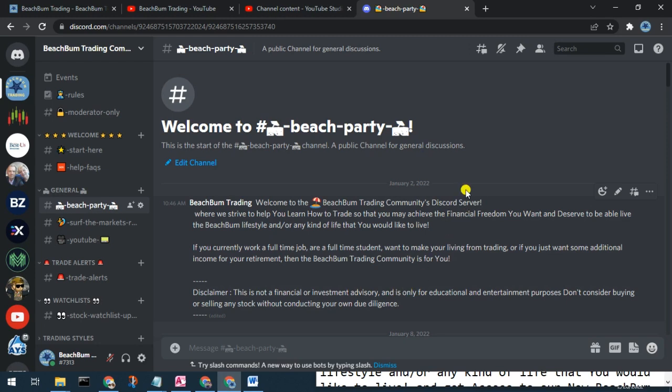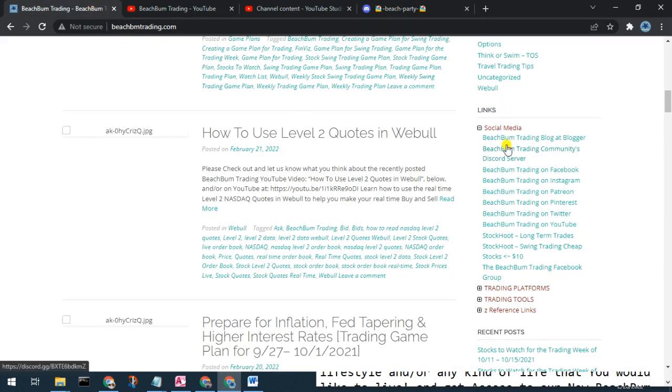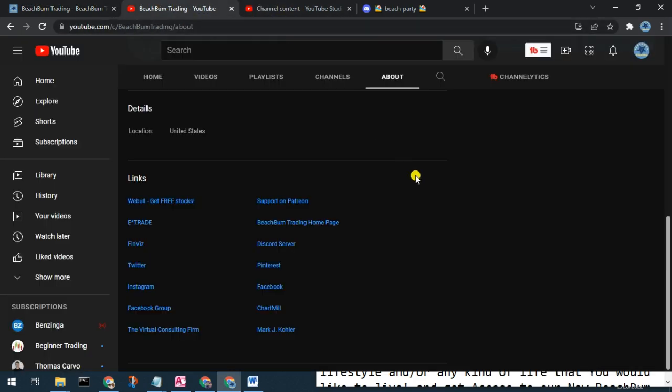We also cordially want to invite you to our new Beach Bum Trading Community Discord server, where we can have discussions on all topics related to trading, success in trading, investing, etc. You can see alerts when we make trades and changes to our watch list. Please join us — you should find a link in the description box below, in the social media category on our webpage BeachBumTrading.com, and in the links section on the About page of our YouTube channel.